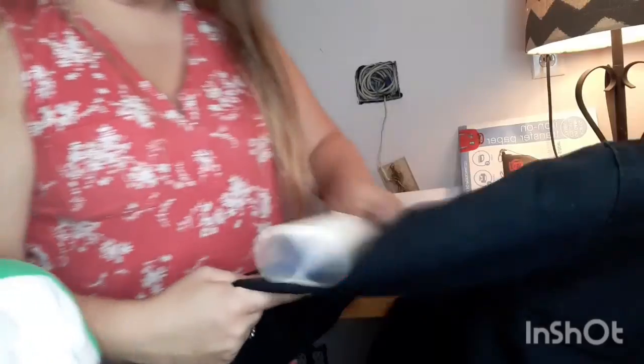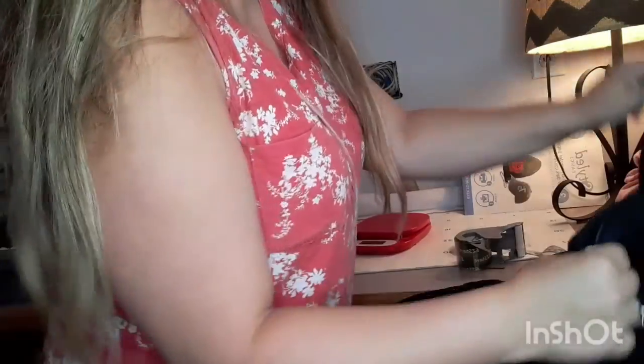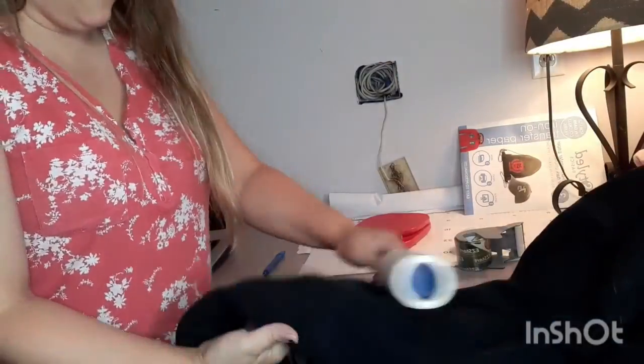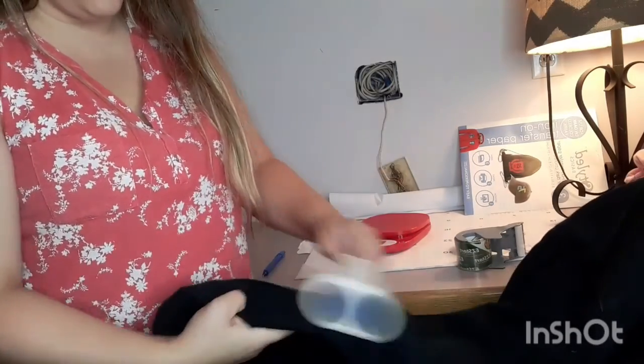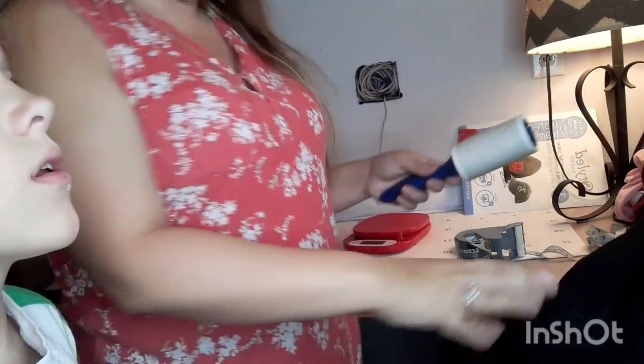This is a Carhartt jacket that sold on Facebook. They didn't pay through Facebook shipping — we did it through PayPal, which is nice because even though the fee is only 5%, I saved that fee. They paid $50, I think, plus $12 shipping — $62 altogether. A little less than what I like to get for Carhartt jackets, especially since this is a 2X. It sat for a while. I paid $20 for it.